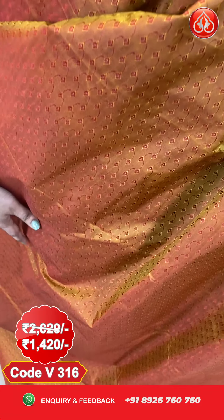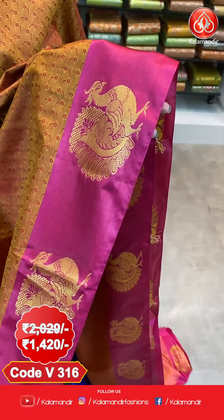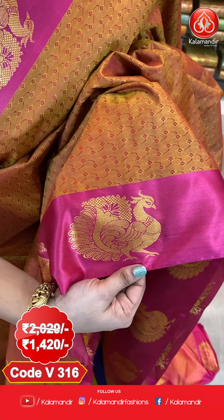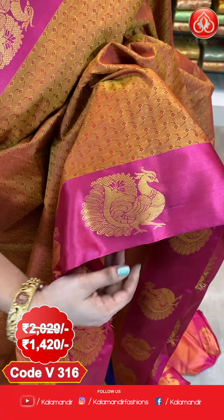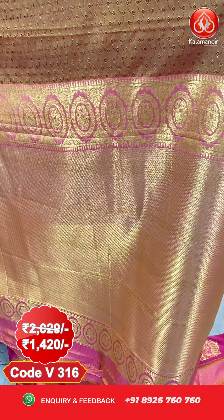Ladies, here we go with one more pattern in this collection, which is Paraniya pattu saree with a flat 30% discount. This is in dark mustard and pink colour combination. All over the body comes up with self embossed design. The border is very lovely — contrast with beautiful peacock booties. Coming to the pallu, it's a very grand pallu with complete cross cutwork lines along with peacocks and rounds.